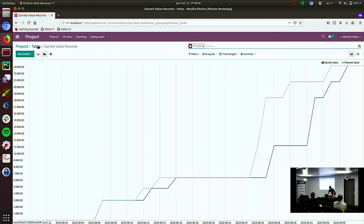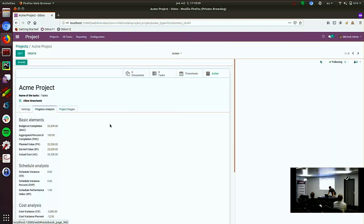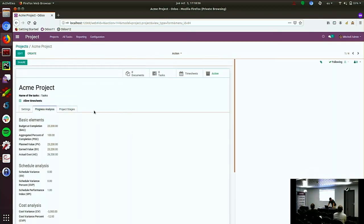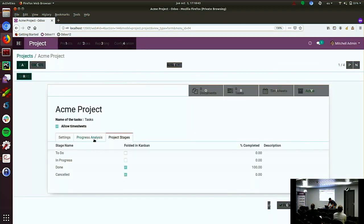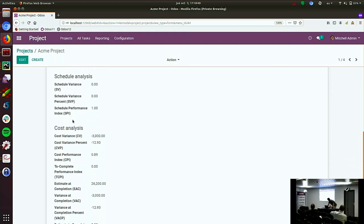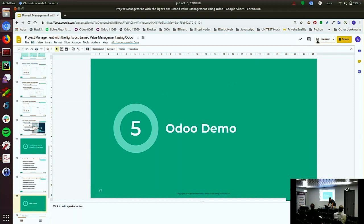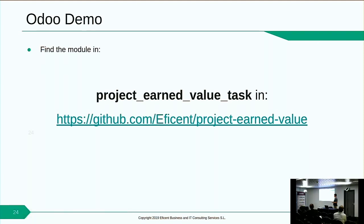Basically, this is it. You can also see here, if you go to Projects, there is a tab where you can see the metrics — for schedule, for cost analysis, and also the forecasted values. This module is called Project Earned Value Task, and you can find it in our repo at fsn/projectearnedvalue.